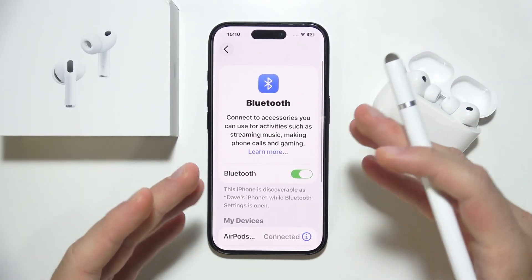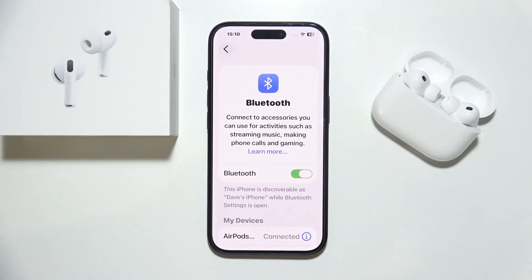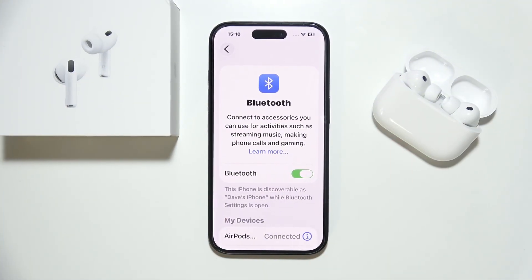That's basically everything — those are all my tips. If none of this is working, just use your warranty. Let me know if it works. Thanks for watching.